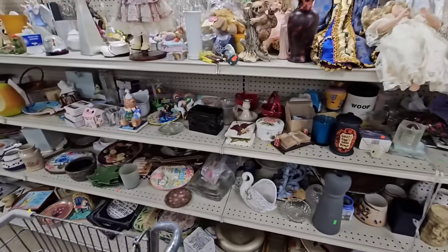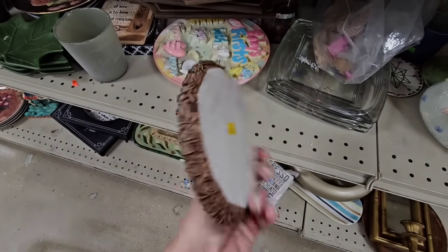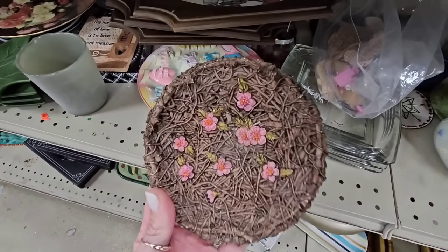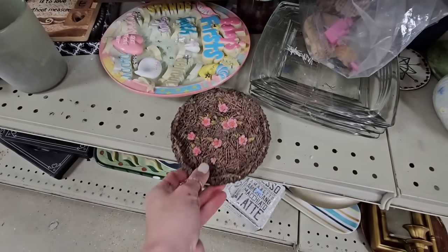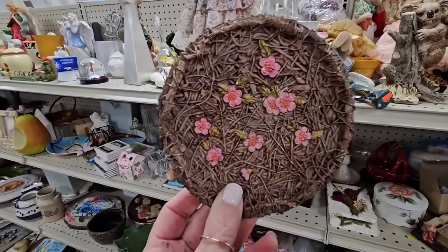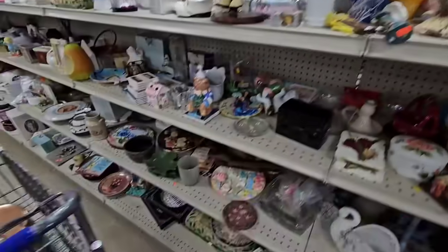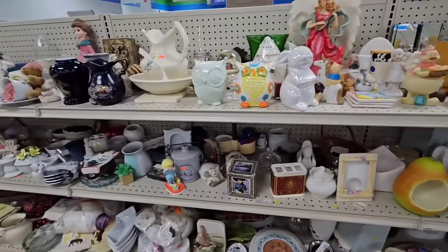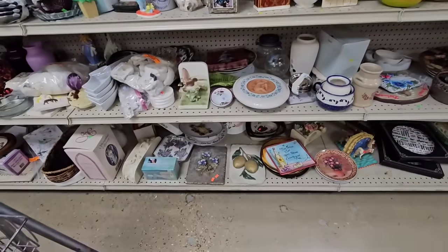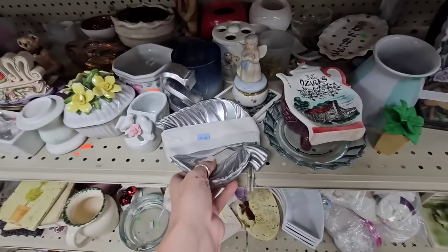It's pretty busy in here today so it's a little bit harder to film, but nobody's in this aisle right now so we're gonna look. This is just a resin piece but that's pretty cute — it does have some little chips on it. I think it's supposed to be a nest in a little tree. That would be cute on a little basket because it kind of looks like one. Also, sometimes people stick things here that aren't part of this area — they might be hiding it for later, so we gotta find it.